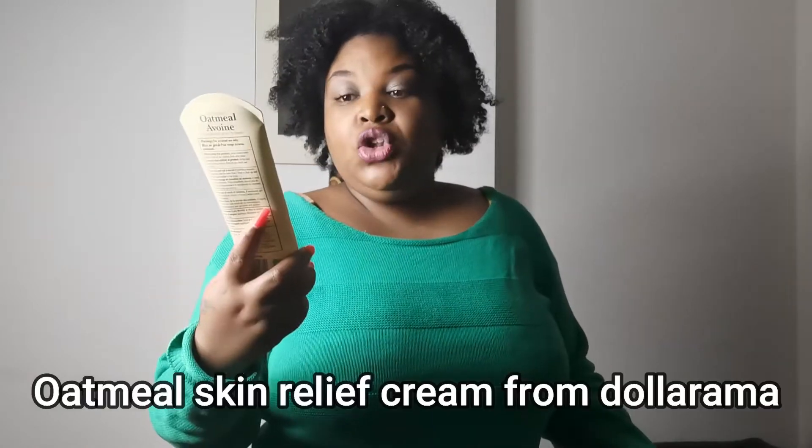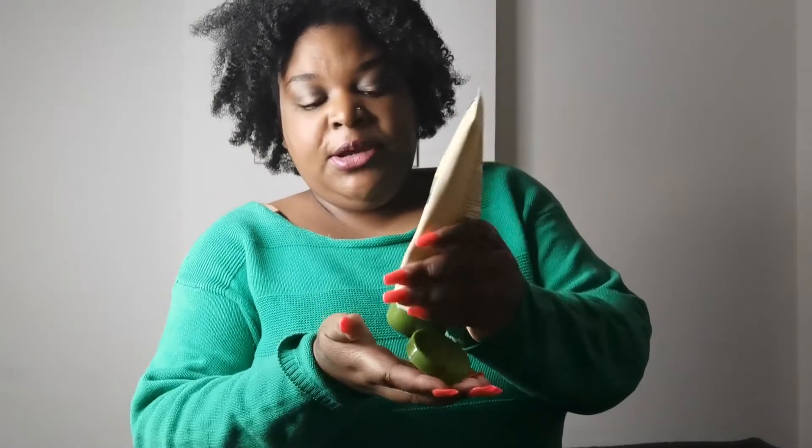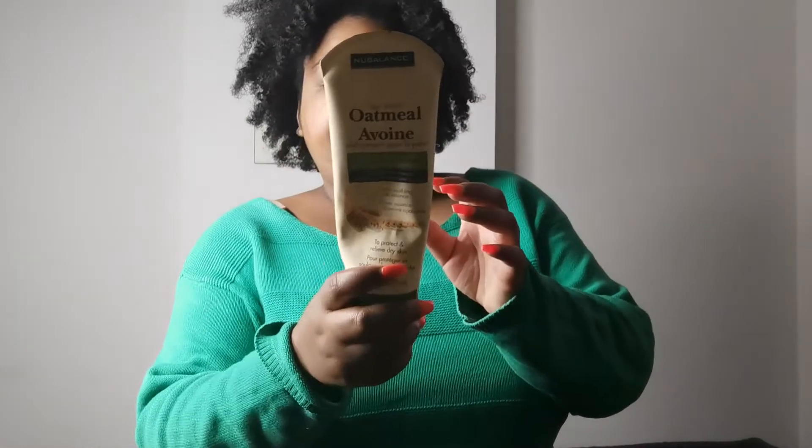Today I'll be showing you guys my empties for September — these are mostly beauty products. I'll start with the oatmeal skin relief lotion. I got this from Dollarama; I believe it was a dollar fifty. I really like this product because it does protect and relieve dry skin. Even though it was a dollar fifty, we used it up to the last drop. It helped us during the summer, and I would definitely buy this again — it's cheap, good, and I can keep one in the car.